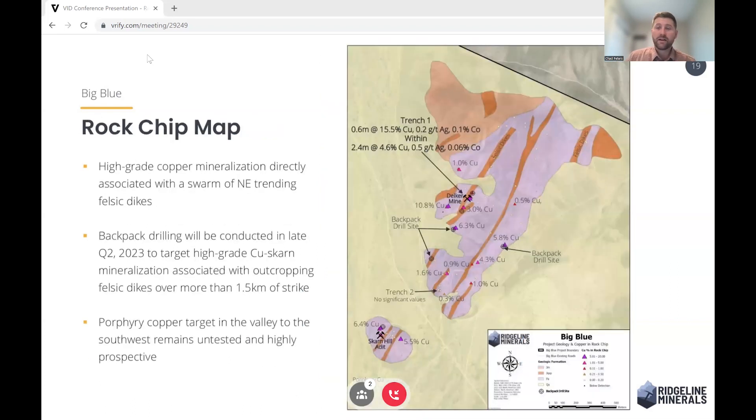Zooming in on the Delker mine area, look at all the high-grade rock chips we're getting — up to 10.8% copper right here. A kilometre and a half to the south, you're still getting 6.4% copper, over 5% copper at multiple sites along these felsic banks. What we're going to be doing pretty much immediately is going out with our backpack drill, which our team hand-drills up to 20-metre deep core holes at surface. That allows us to really de-risk these targets and hopefully hit some high-grade copper as we move this project towards a proper maiden drill program in the fall.